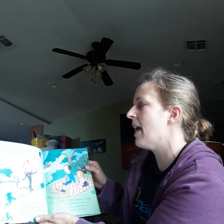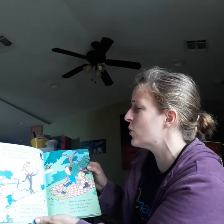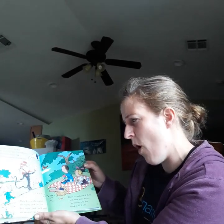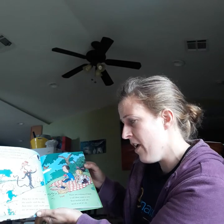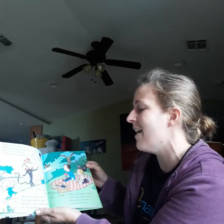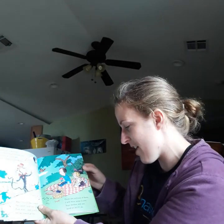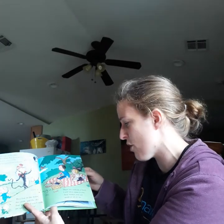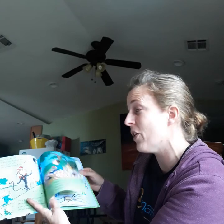I'm the Cat in the Hat, and I'm glad that I found you. Right now, if you look, you'll see insects around you. They live in the water, the earth, and the sky. Just wait, and you'll soon see an insect go by. There are millions of them. I will show some to you. Your mother will not mind at all if I do.